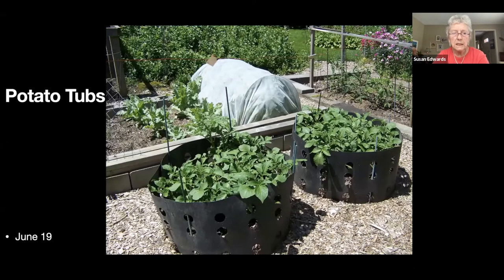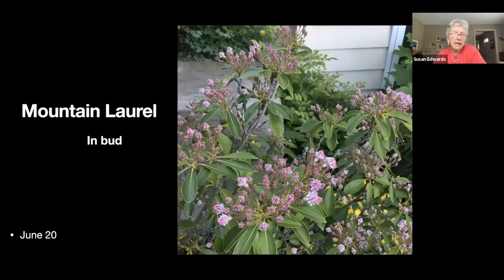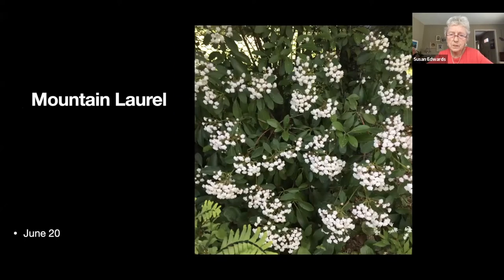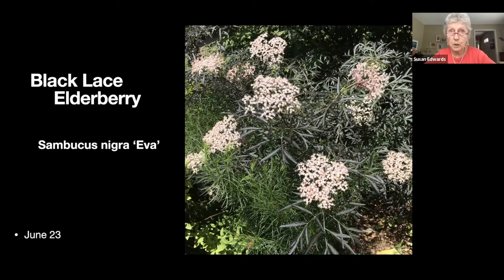I do grow potatoes most years — there are my potato bins. I have two or three mountain laurels, and if the deer don't eat them — they're supposed to be deer-resistant but nobody told my deer — here's one in bud and the next shows it in bloom. I also have a white one in bud, though I can't remember the variety.